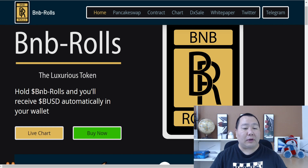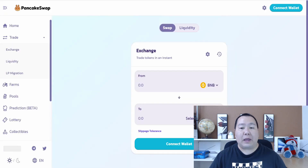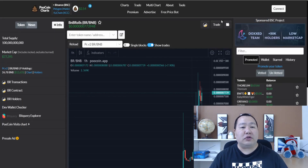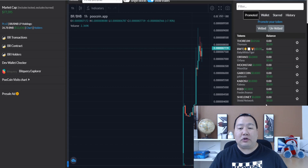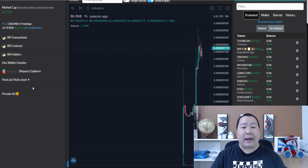All you have to do is hold the BNB Rose token and you will receive BUSD automatically into your wallet. Right here we have a button to the live chart and a link to buy it on PancakeSwap. It just officially launched a few hours ago and it is already picking up steam. The charts look pretty nice and the market cap is still relatively low.